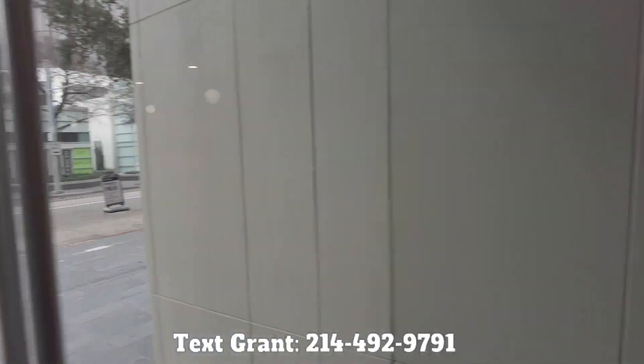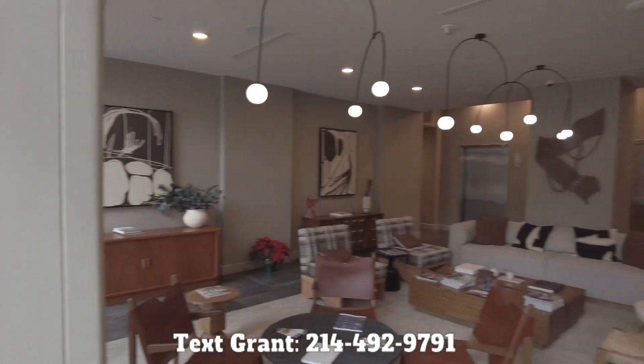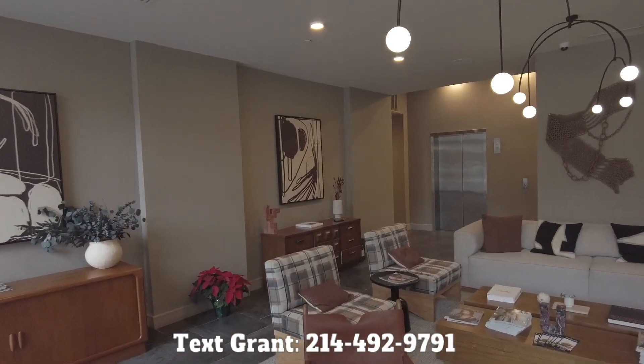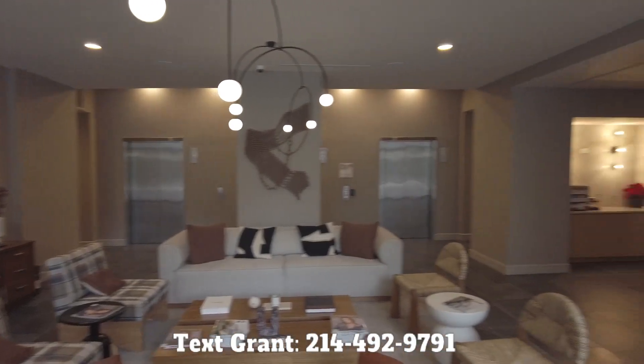I've just walked into the Whitney Uptown — this was a previous building known as the Gables Uptown Tower, and they've done a fabulous renovation. This is the lobby.